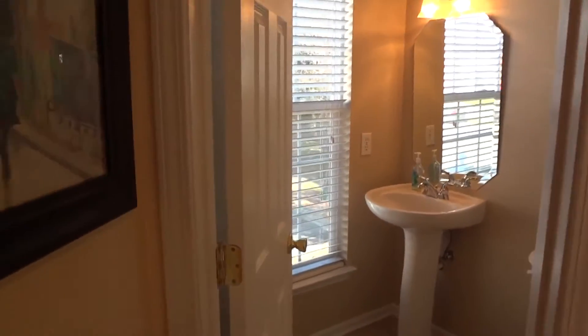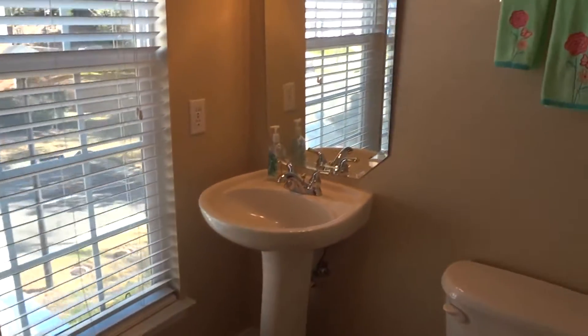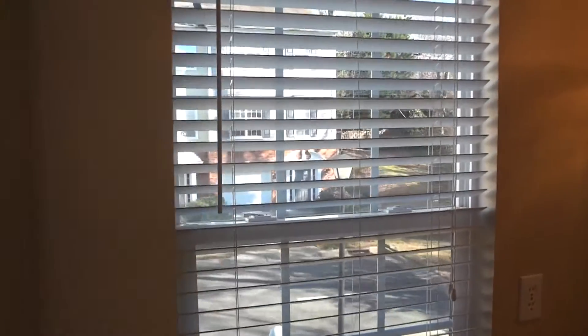And then in here is your main level powder room — again, more great natural light.